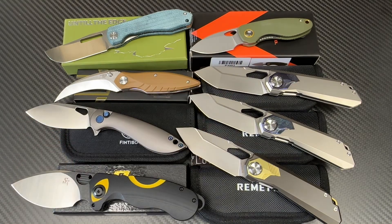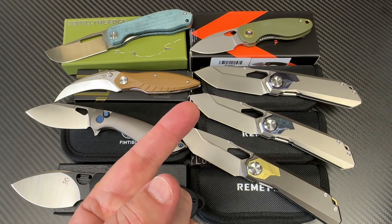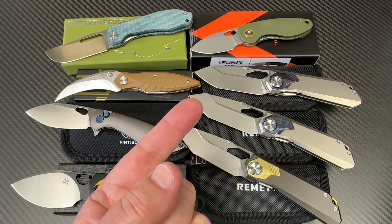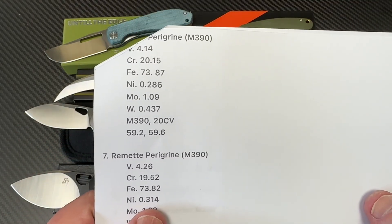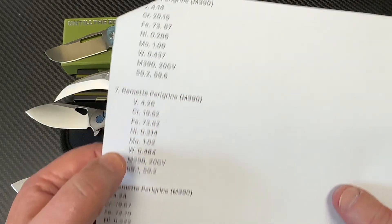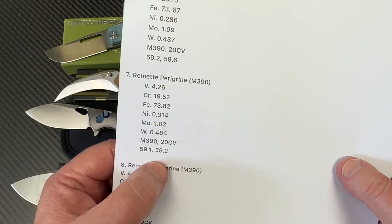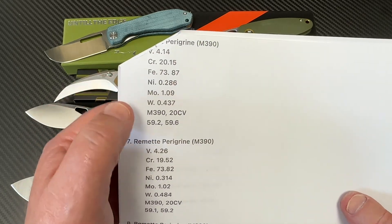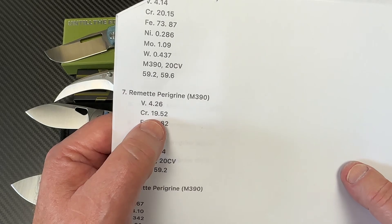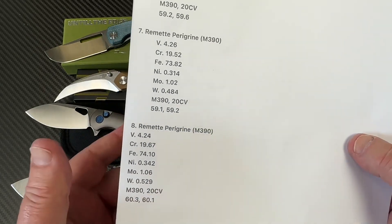Remet claims 59 to 61 Rockwell on these M390 knives and I'm testing to see if they're in that range - apparently they want to verify whoever is doing their heat treat. Here are the results on all three: 59.2, 59.6, and 60.3. The steel composition shows vanadium, close to 20% chromium, about 4% vanadium - that's M390. So they're running 59.2 to 60.3 on the three samples.